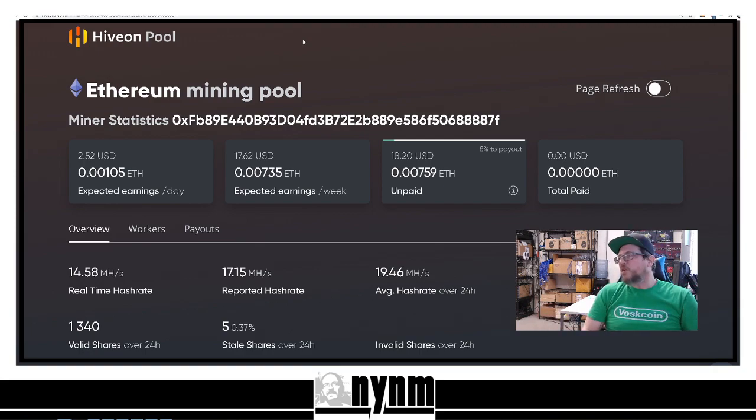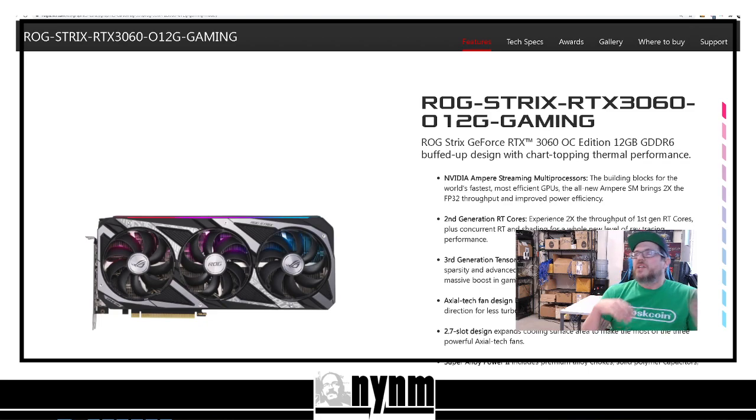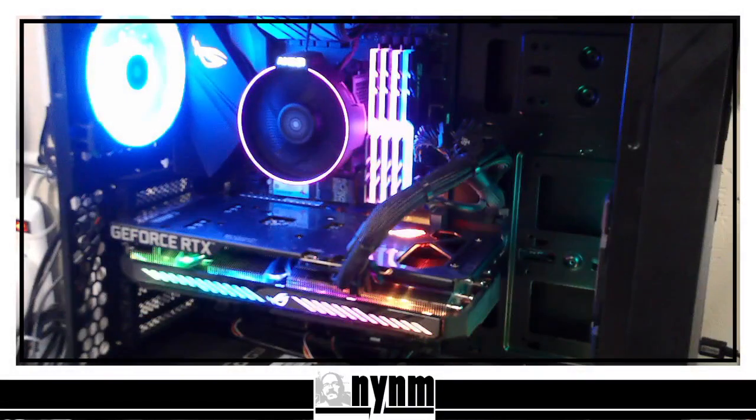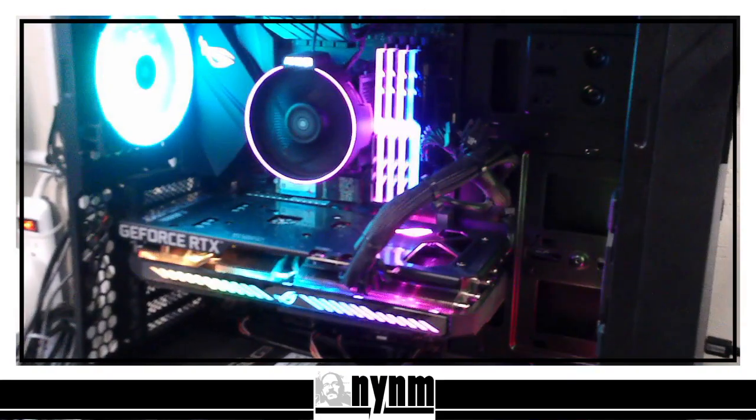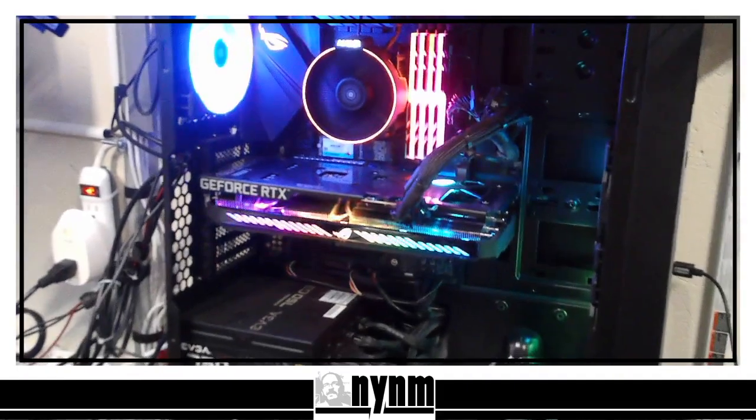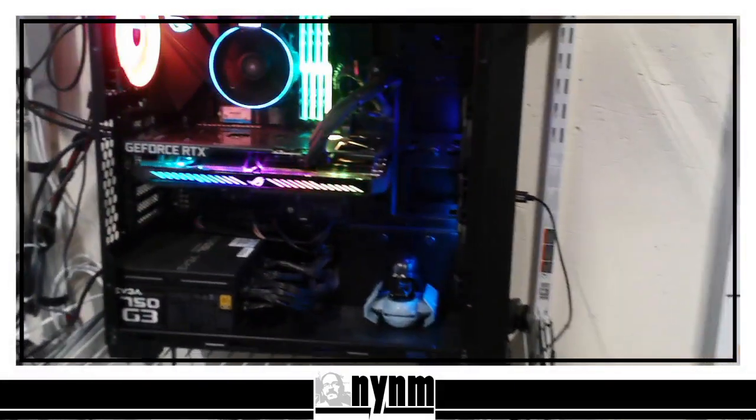We'll let this run a little bit longer while we get this unnerfed. Showing real-time hash rate of 14 mega hash, reported hash rate of 17.15, and average hash rate of 19.46. This is the ASUS ROG Strix RTX 3060 — not the TI — the 12 gigabyte gaming edition. This thing is pimping: it's got all that RGB. You guys know we love that RGB. Let's back this up so you guys can kind of see the full rig.